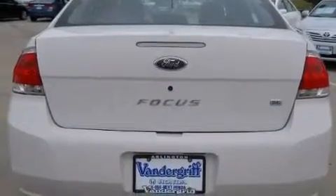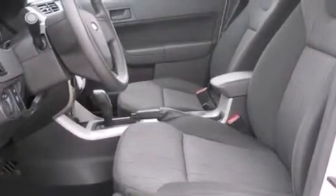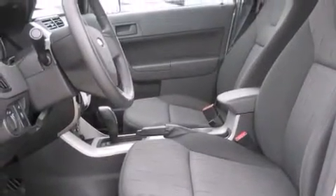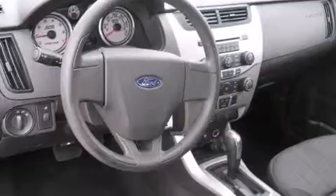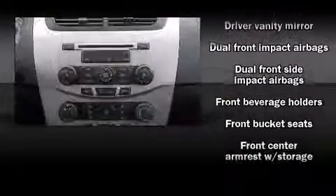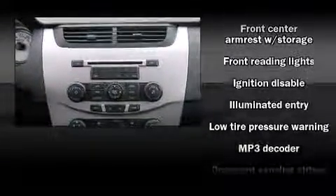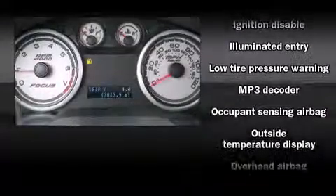Ford infused the interior with top-shelf amenities such as a tachometer, variably intermittent wipers, a trip computer, remote keyless entry, and one-touch window functionality. You and your passengers will enjoy the stereo system, which includes a CD player with MP3 capability and four well-positioned speakers.